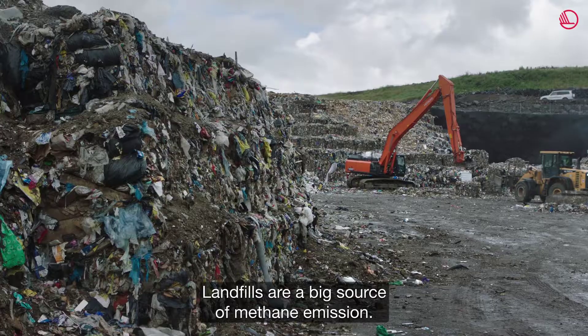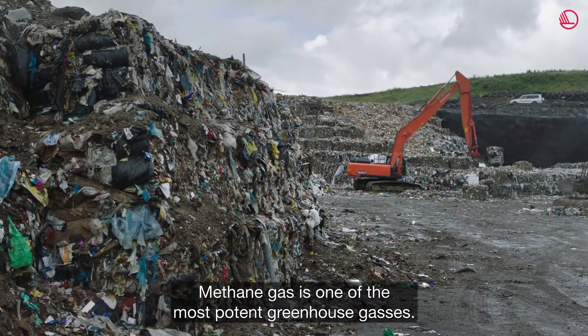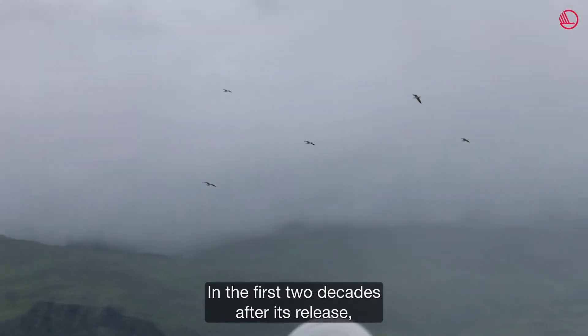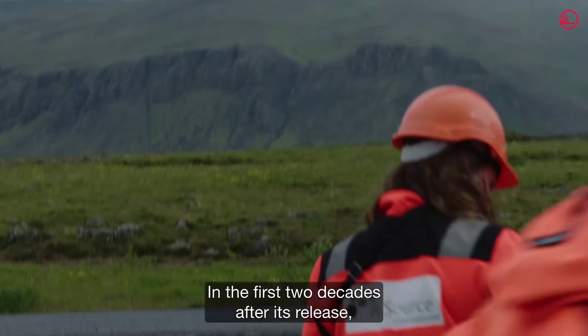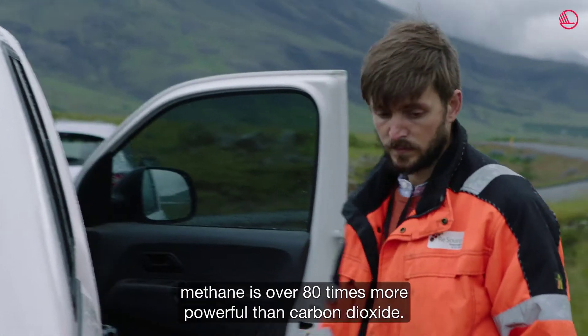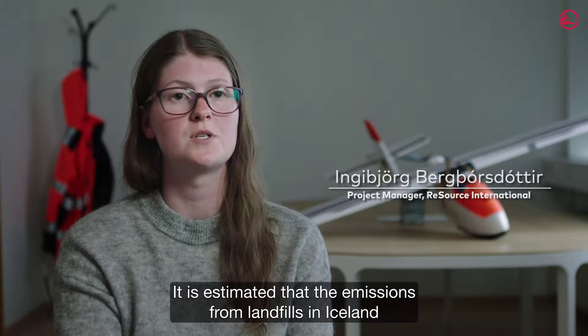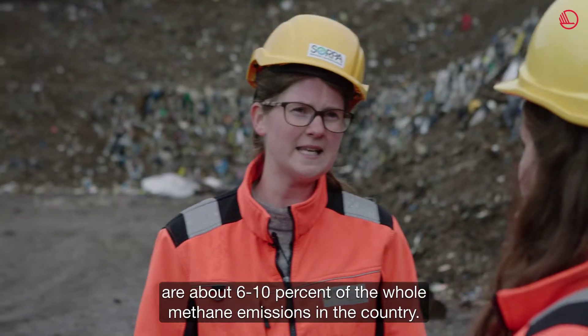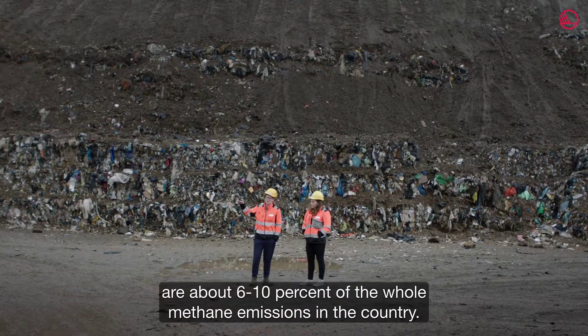Landfills are a big source of methane emission. Methane gas is one of the most potent greenhouse gases — in the first two decades after its release, methane is over 80 times more powerful than carbon dioxide. It's estimated that the emissions from landfills in Iceland are about 6-10% of the whole methane emissions in the country.